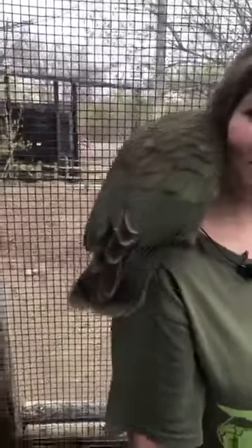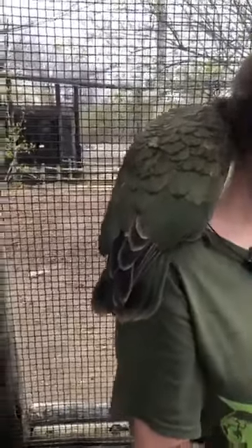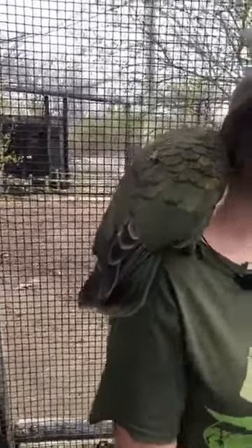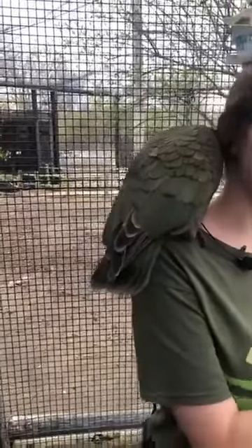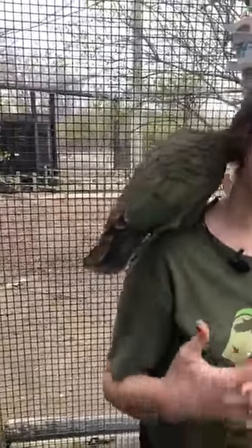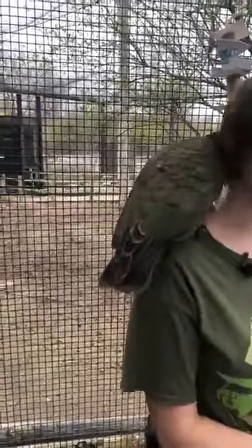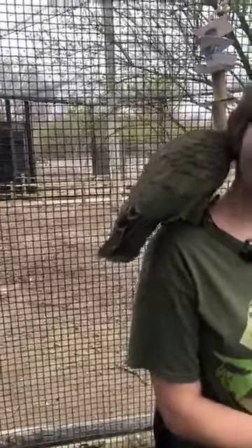Some of our viewers have noticed their longer, pointier beaks. Why do they have a longer beak than some other parrots might? Well, as other parrots eat more fruits and vegetables, these guys are more omnivorous, and that kind of helps them. They do get a bit of egg in their diet every day — that's their favorite part — and that provides the extra protein that they enjoy.